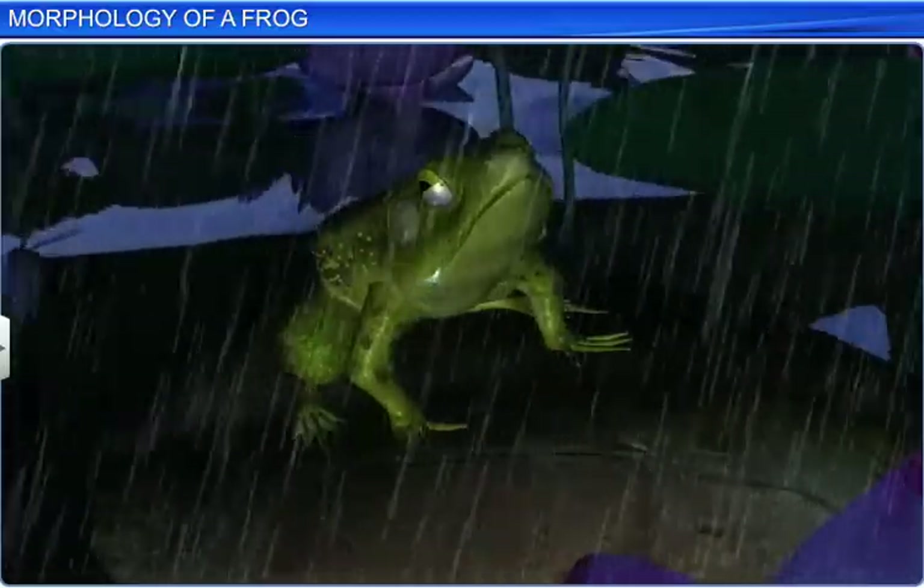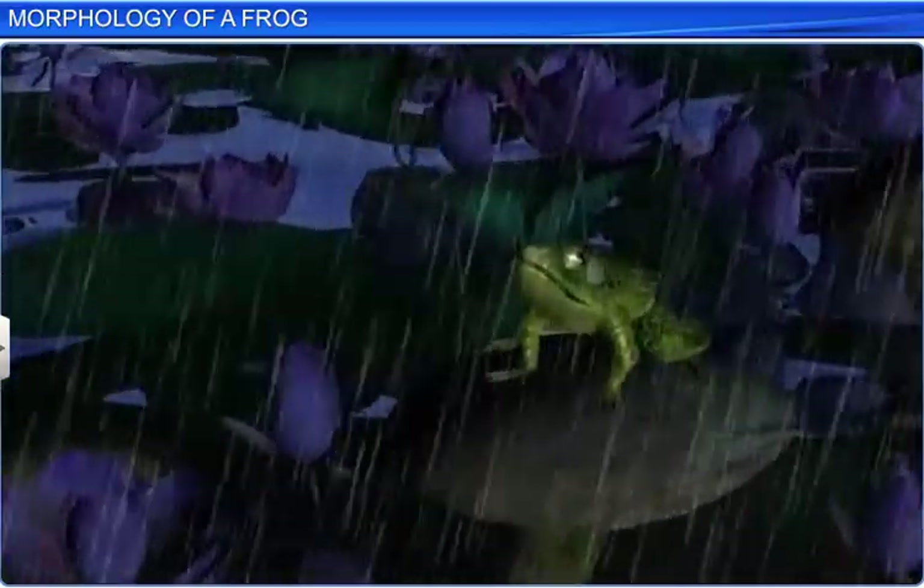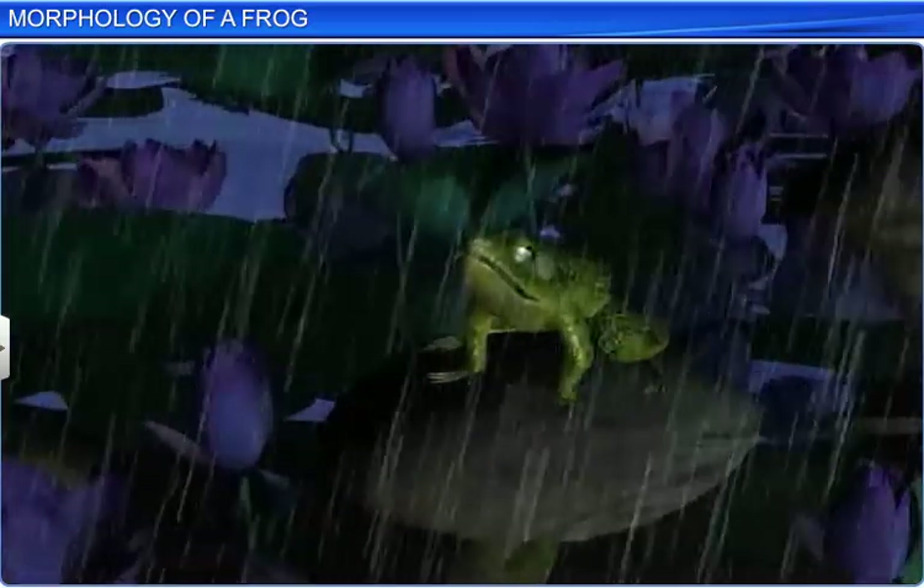With the onset of the monsoon, it is common to hear croaking sounds. These sounds are made by male frogs to attract females, as it is their breeding season.